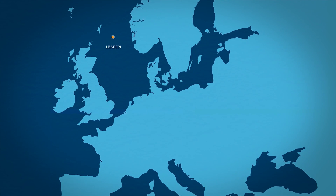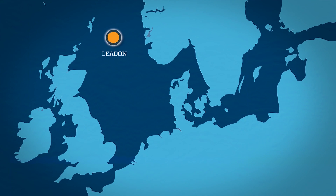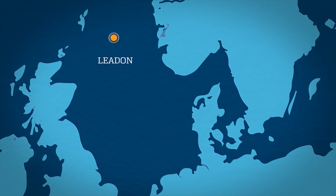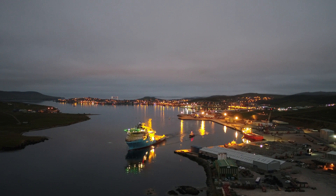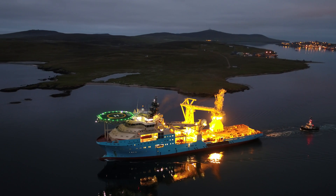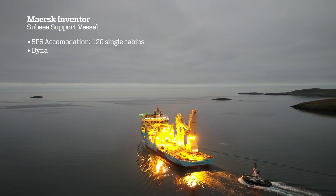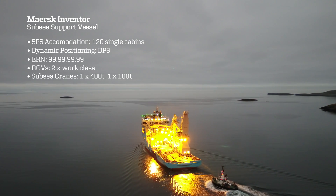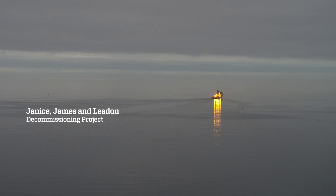During the summer of 2000, Maersk Supply Service supported the tow and installation of subsea infrastructure at the Leiden Field in the UK North Sea. Now Maersk Supply Service returns to the field to recover two towheads and the midline structure onto Maersk Inventor, one of its I-class subsea support vessels of the Stingray new build series. The work scope is part of the Janus, James and Leiden decommissioning project.